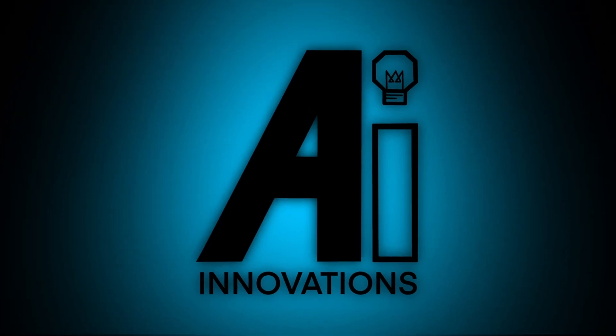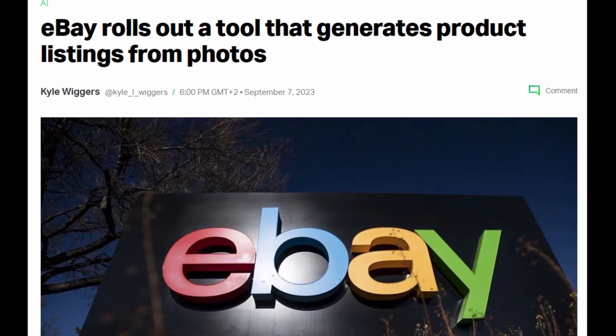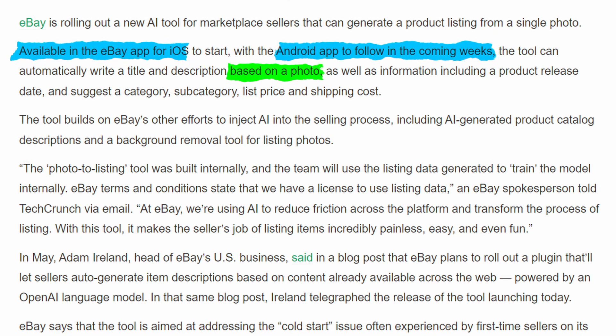First up on our radar is eBay rolling out an AI tool that generates product listings based on photos. Currently it's only available on the iOS app, with the Android version coming in a few weeks. The tool takes your photo and generates a title, description, and even other information like the product release date.